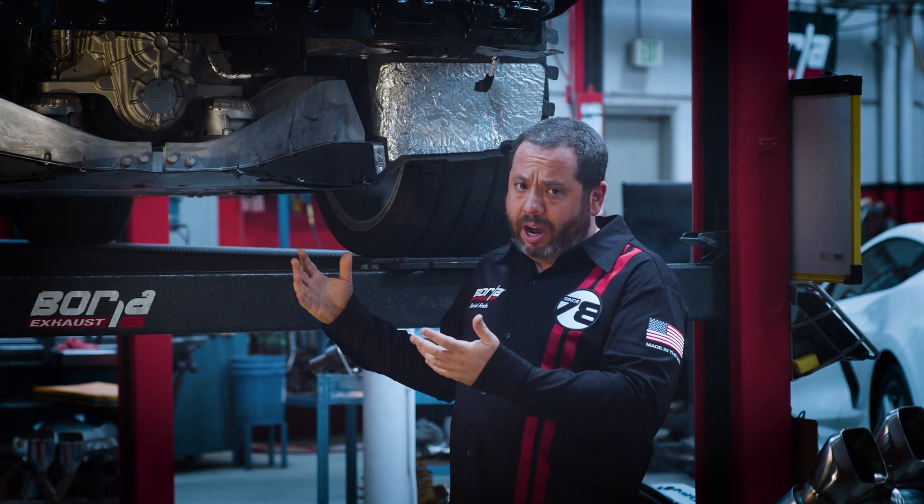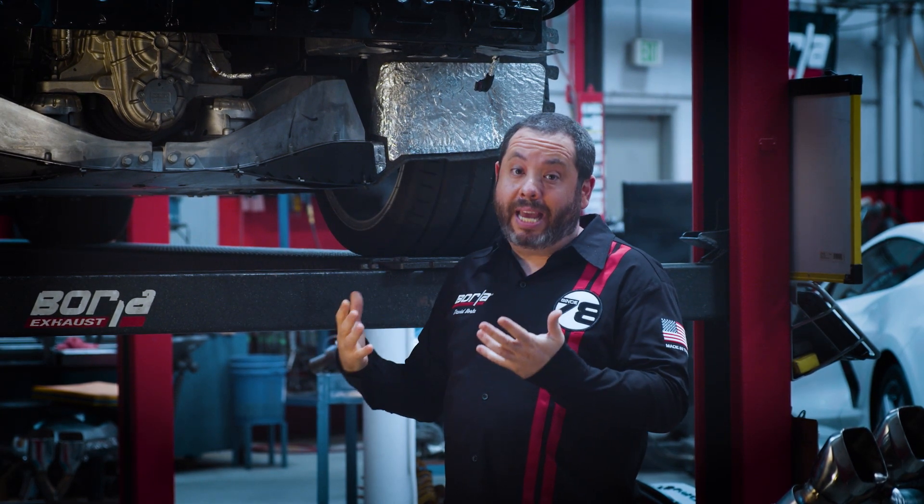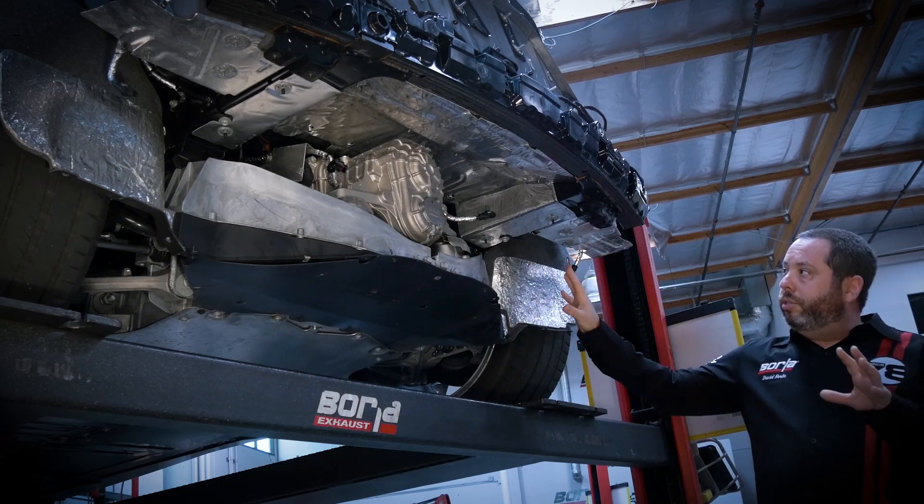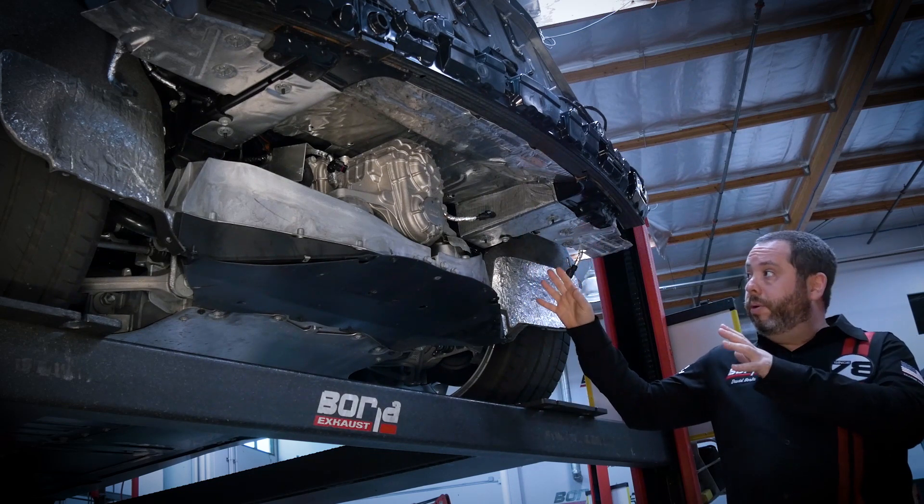In this case, we have no space, so the exhaust gas temperatures are extremely hot. From this shot you can see how much heat shielding there is just to shield the critical components on the car.